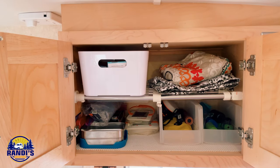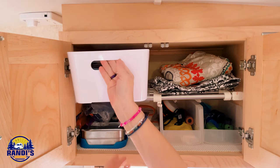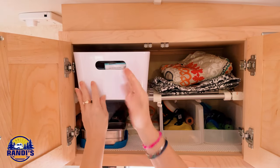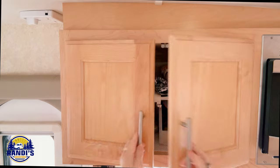And voilà — isn't that great? When I want something I just pull it out, take whatever I want, and put it back. Do I feel organized!